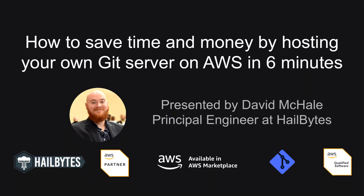Hello, and welcome to today's webinar. This webinar is about how you can save time and money by hosting your own version control system in AWS.